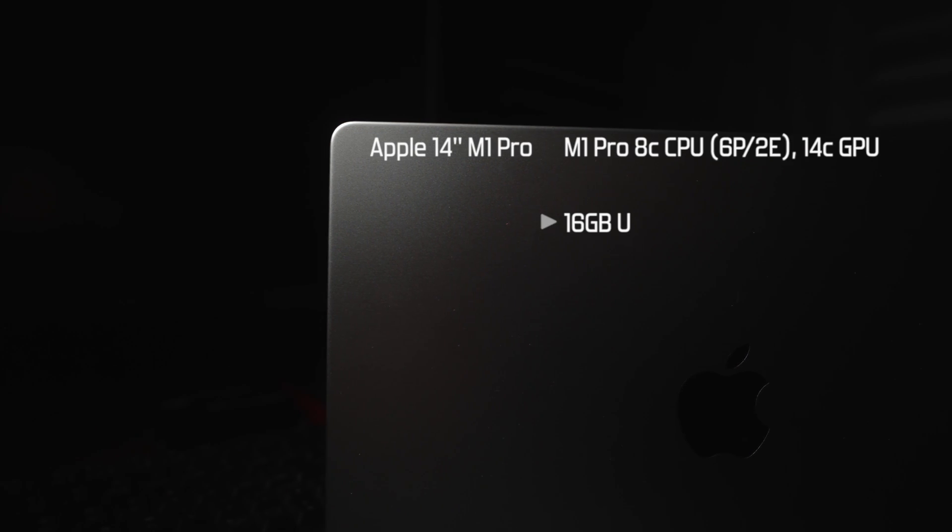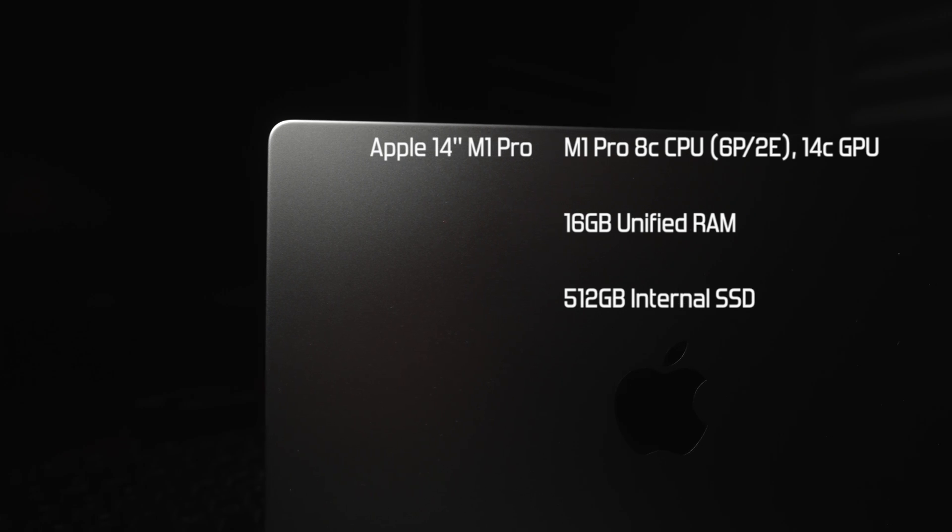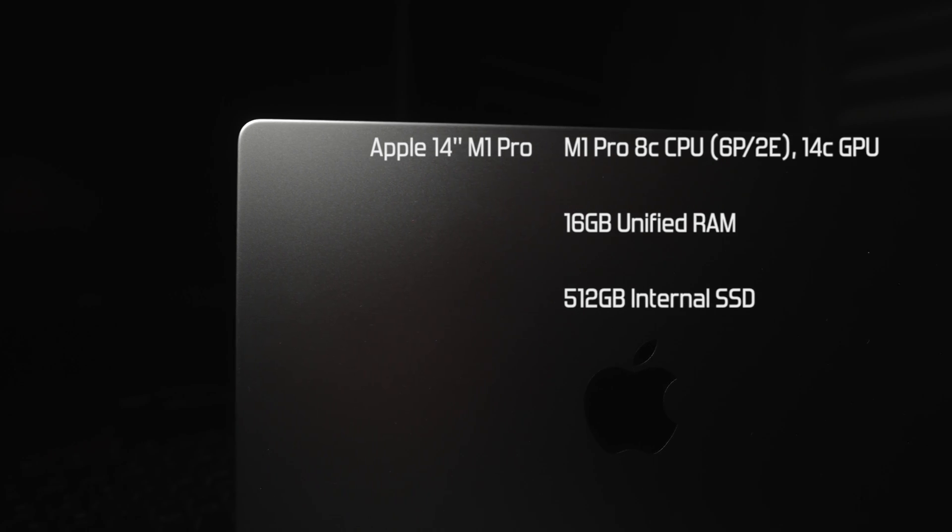This laptop here is the base model M1 Pro — eight cores with a 6P plus 2E setup, 16 gigs of unified RAM. It's as base as it gets. I'm checking it out today to see how it stacks up. I haven't decided if I'm going to use one of these yet, but I wanted to see if this would actually make sense for my video editing.